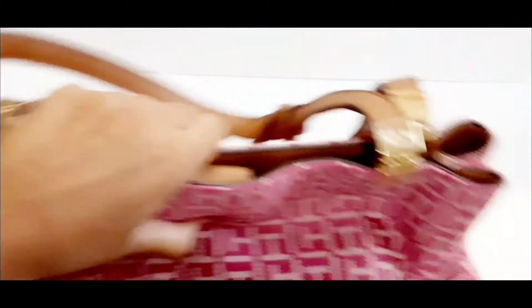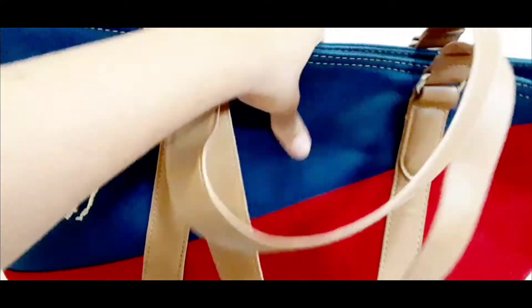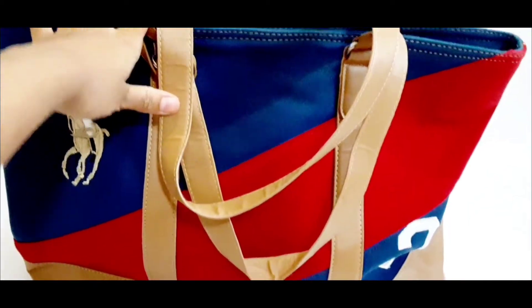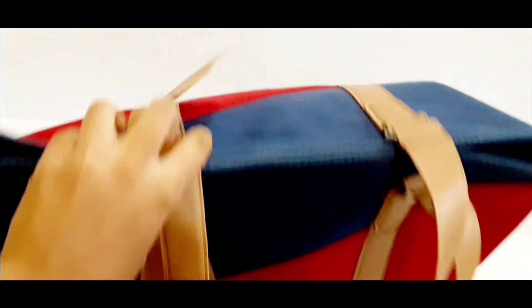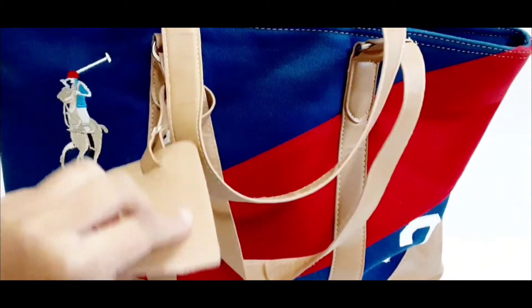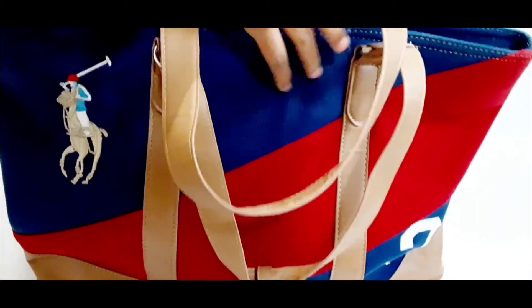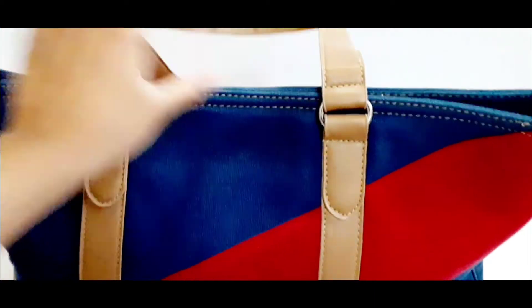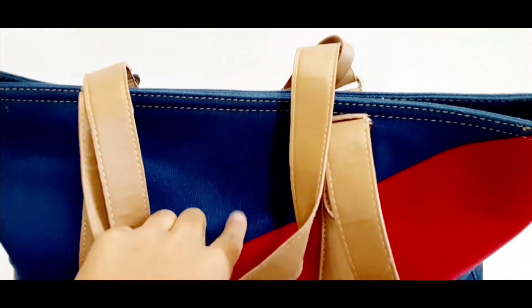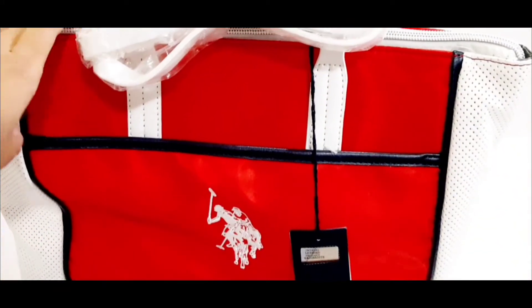Now I'm going to show you US Polo. Here's the first one — it has a really nice color combo. It has number three down here, two handles, and the logo on the front. You can put something right here in this pocket. On the back it's pretty plain, and the handles are made out of leather with a crocheted or threaded body.